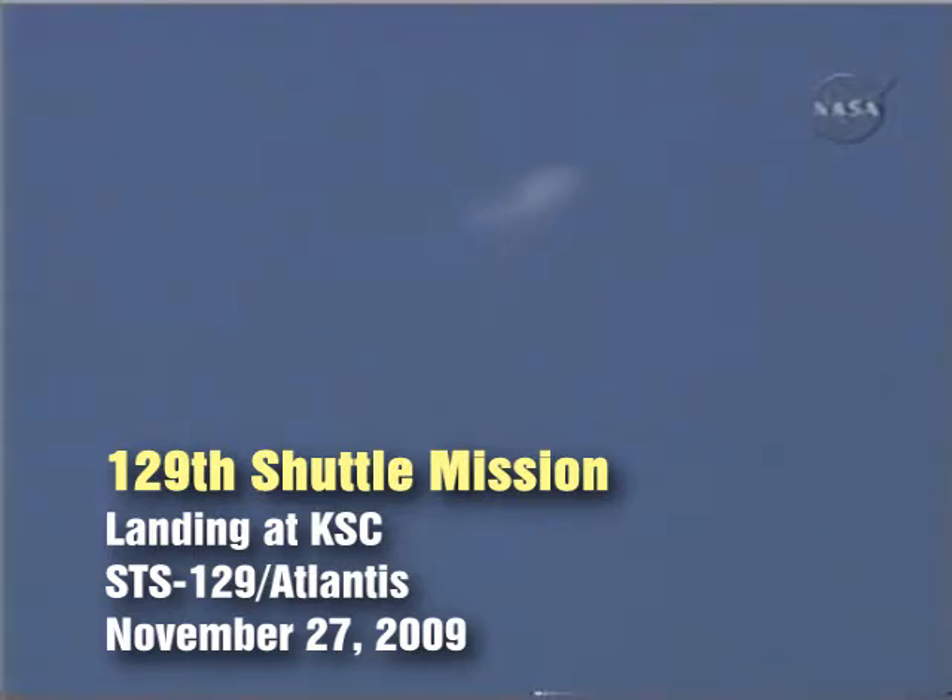First views here of Space Shuttle Atlantis making its way towards Kennedy Space Center. It's about seven minutes away from its 8:44 a.m. touchdown, traveling at Mach 3 at the moment — 2,400 miles per hour — still 97,000 feet above Florida.